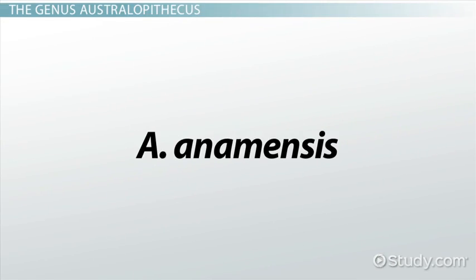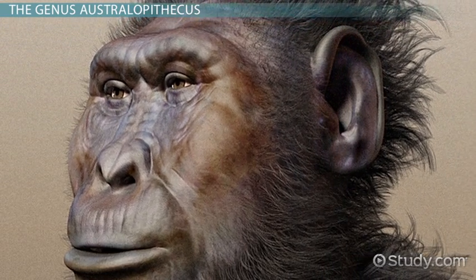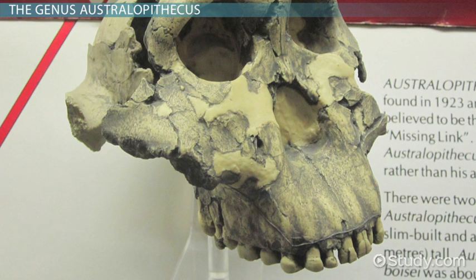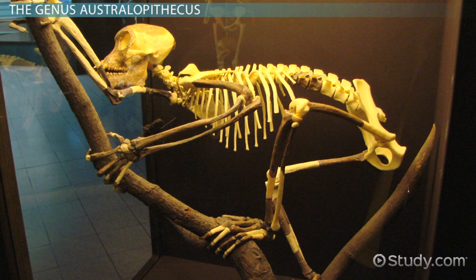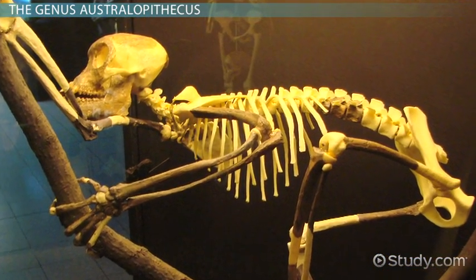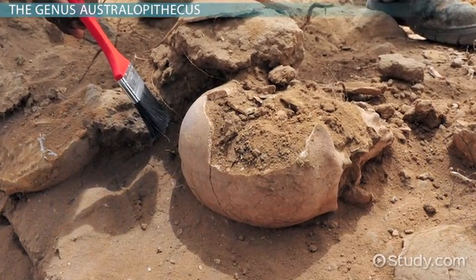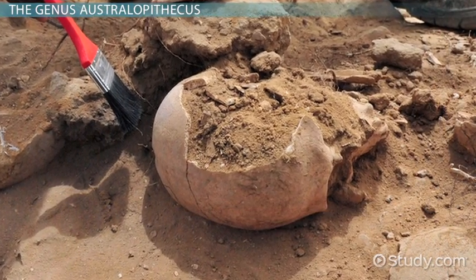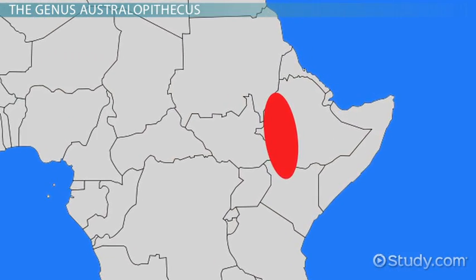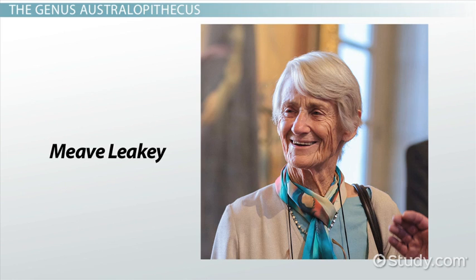Living some 4.2 to 3.9 million years ago, A. anamensis is the oldest known Australopithecine. A. anamensis had a jaw like a chimp, but teeth that were clearly hominid. While little of its skeleton has been found, it is thought to have climbed trees like other Australopithecines, as well as walked upright. Originally discovered in 1965 by a Harvard team, more fossils were found in the decades since. The finds range from Lake Turkana in Kenya to northeast Ethiopia. Anthropologist Maeve Leakey was responsible for officially naming the species in 1995.